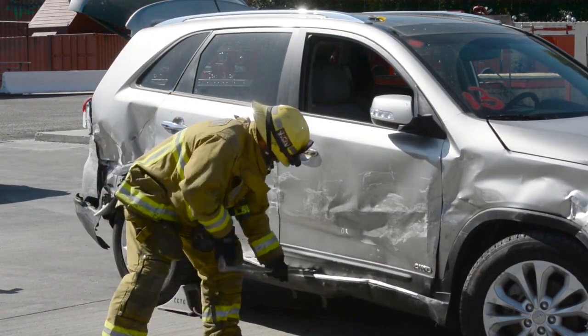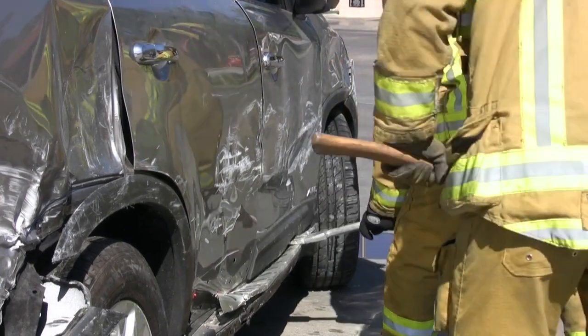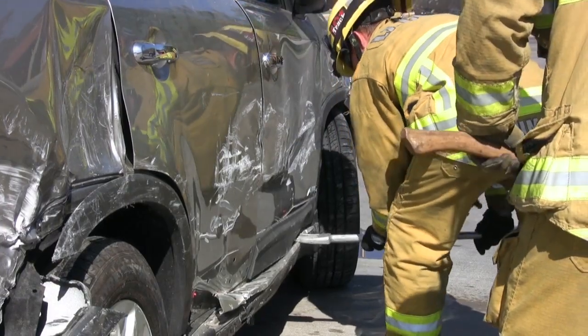Often, doors can be jammed by sheet metal that can be moved by hand tools carried by engine companies. In this video, we demonstrate moving the decorative trim and relieving the pressure off the latch while opening the door.